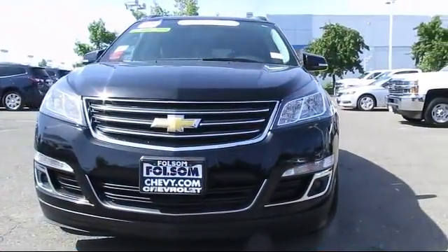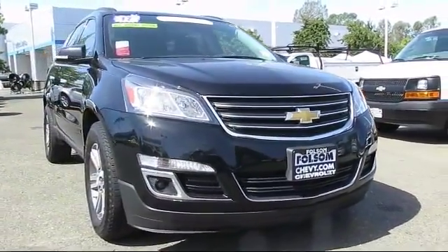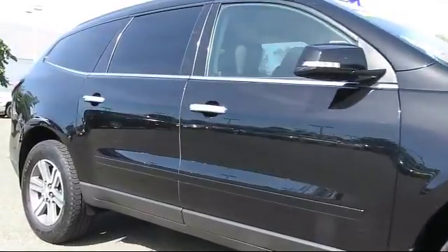And here's another example of a great Folsom Chevy vehicle, and comes equipped with roof rack, Bluetooth smartphone integration, alloy wheels, Sirius XM satellite radio, steering wheel controls, and keyless entry.